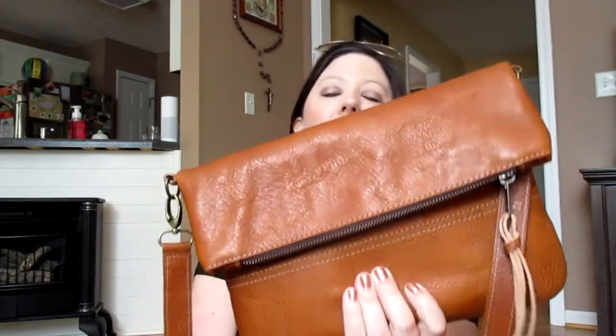So that's the Buffalo Jackson Trading Company fold-over crossbody. Thank you for watching! I hope you enjoyed this video. If you found it helpful, give it a thumbs up, don't forget to subscribe for new content every week, and I'll see you next time. Bye!